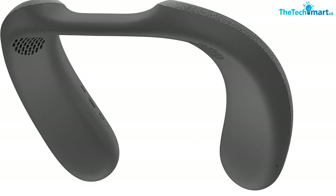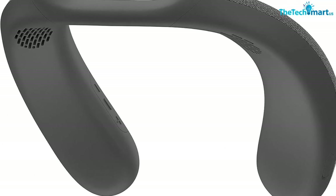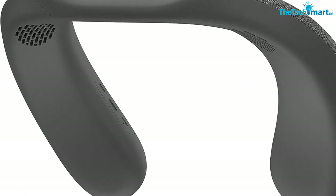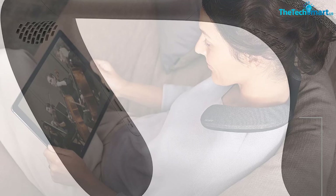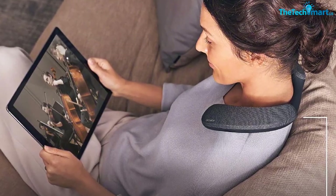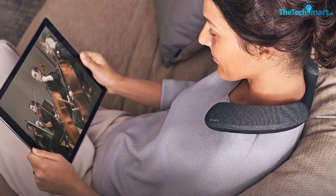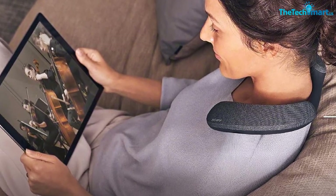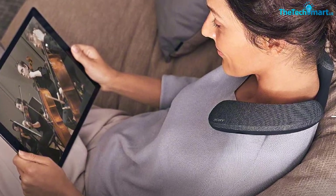With a stable Bluetooth connection, you can easily connect your devices and stream your favorite music. The comfortable design is perfect for long listening sessions, and the built-in microphone lets you take hands-free calls. With up to 12 hours of battery life, you can enjoy your music all day long. Whether you're watching a movie, gaming, or just listening to music, the Sony SRS-NS7 brings your audio experience to life.